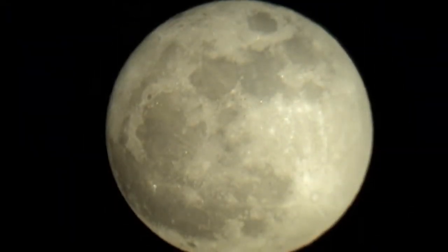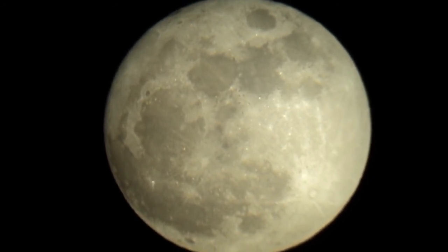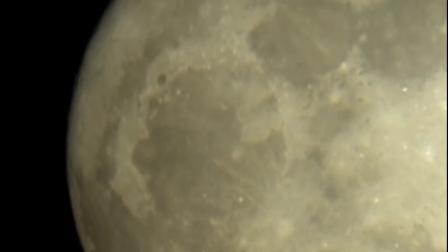We are fortunate to live at a time when our capabilities to explore and live in space can also help to solve the energy problems on the Earth. The Moon may be only the first of many places in our solar system where we find answers to the growing list of energy-related problems we'll face in the 21st century.